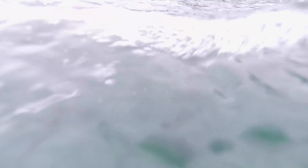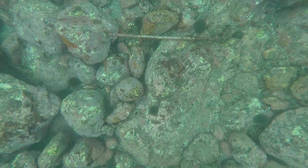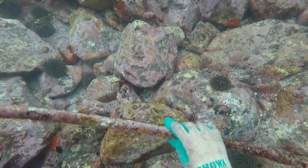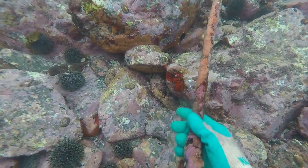Just cruising back in the shallows and found this old spear gun. Someone had an unlucky day with a kingy or the like. Looks like it's been here a long time, not doing any harm to the fish, so back it went.